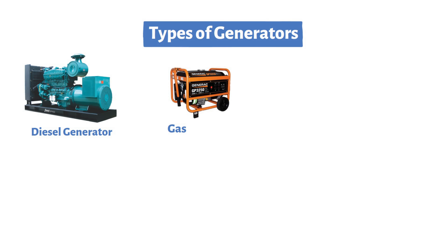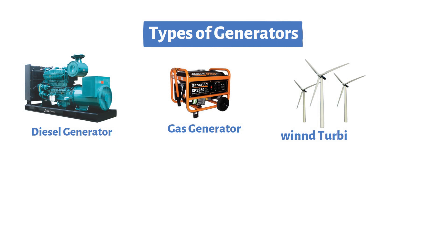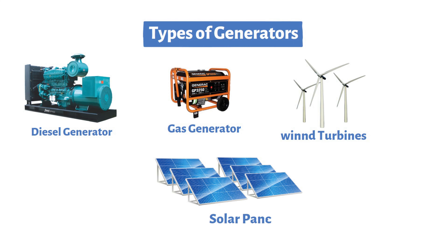Generators come in various types, such as diesel generators, gas generators, wind turbines, and even solar panels. Each type has its unique way of harnessing mechanical energy to produce electricity.